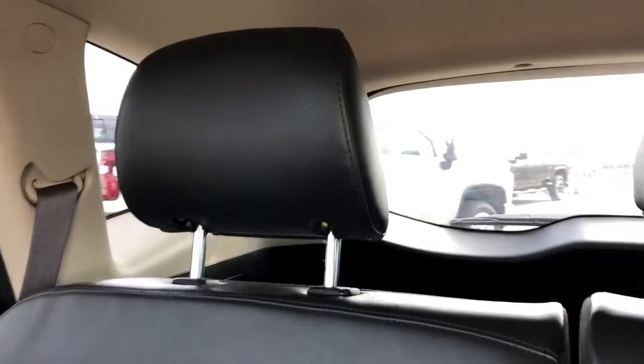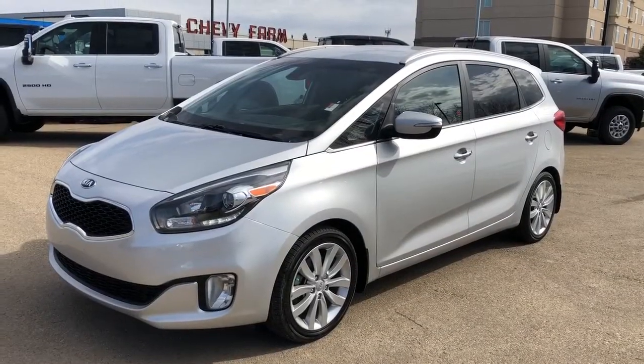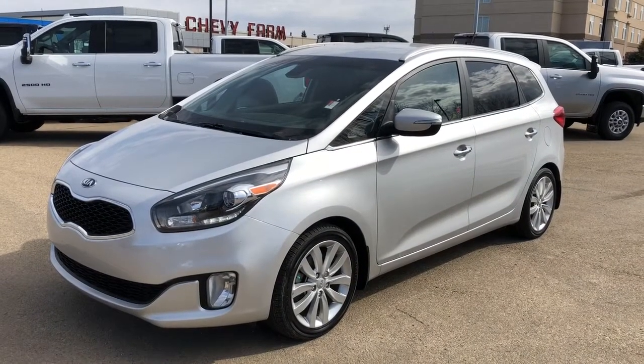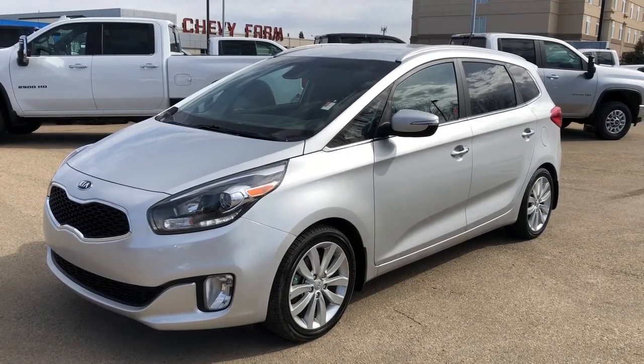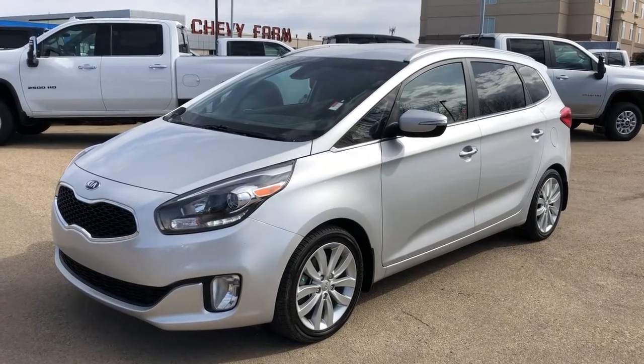The rear 60-40 split bench features our black patent leather, perforated leather, as well as the addition of a foldout center seat which features two cup holders and a padded armrest. Thank you for joining me for this video walk around of the 2016 Kia Rondo. Please subscribe to our YouTube channel, and we hope to see you in at Westgate Chevrolet sometime very soon.